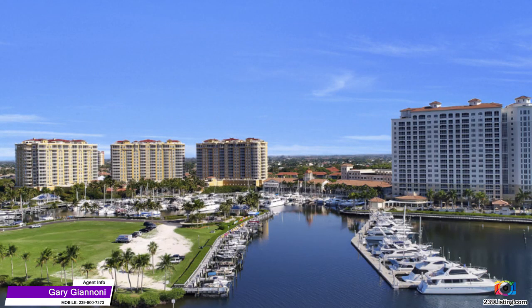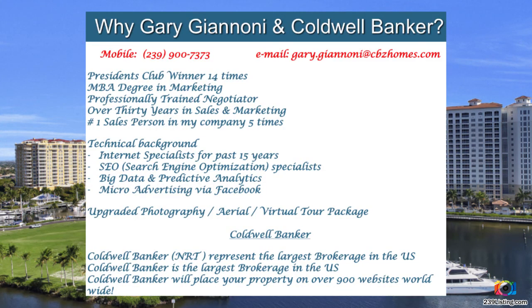Whether you're interested in selling or buying, I'm doing things differently and setting a new standard. I have an MBA degree with over 30 years in sales and marketing. I'm a 14-time President's Club winner, and I have finished as the top salesperson in my company five times. I have a very technical background, and I understand how to use the power of the Internet in today's online world. Call or text me at 239-900-7373.